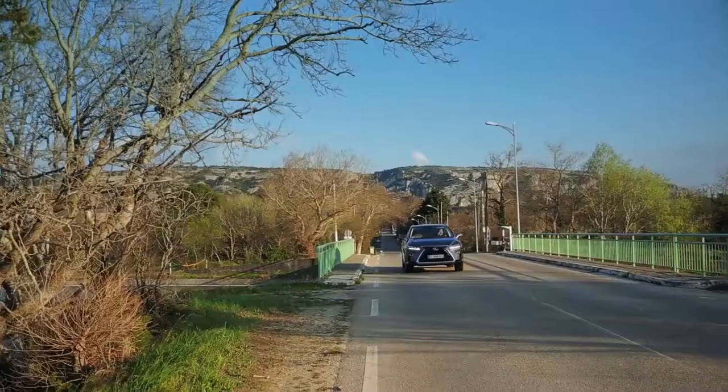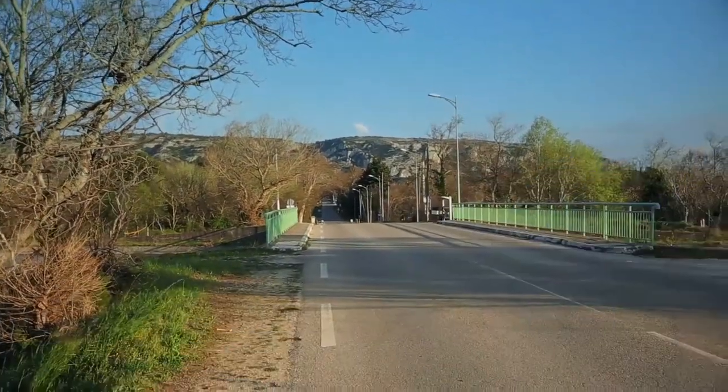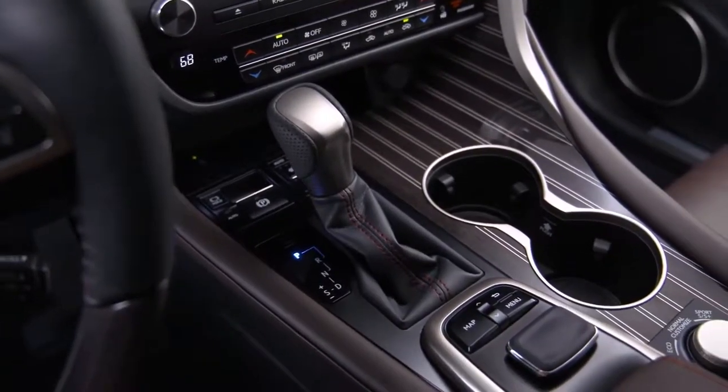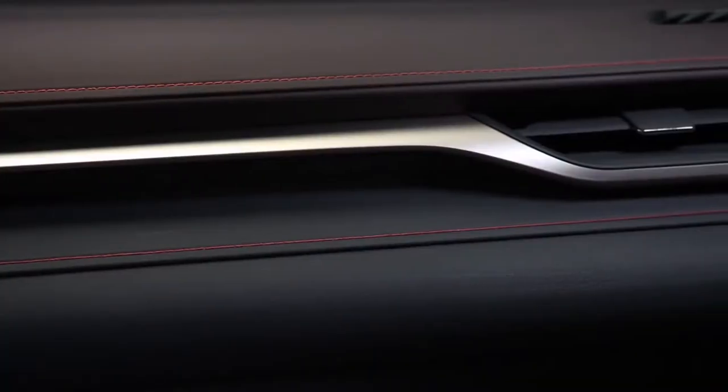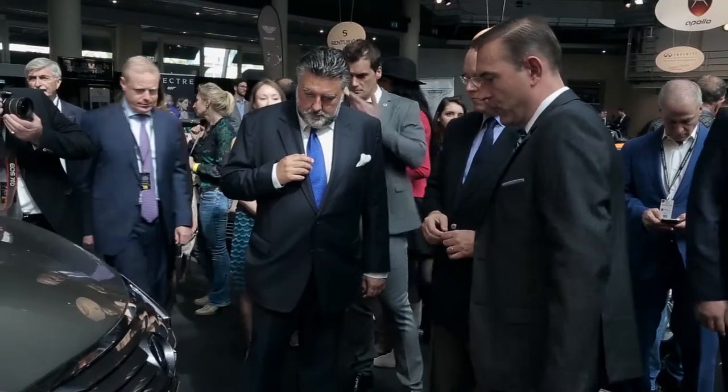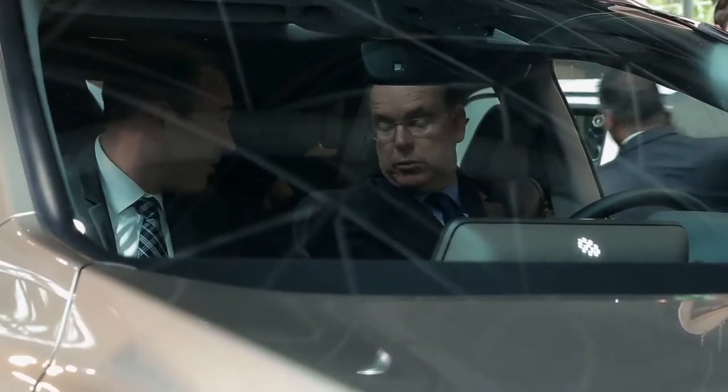Also available in a 2-litre turbocharged petrol for people that want a more dynamic, more responsive drive every day. The attention to detail in the car — the stitching in the leather is absolutely perfect, the shut lines, the gaps, the joints, the paint finish on the car — that's why it's the choice of the royal family here in Monaco.